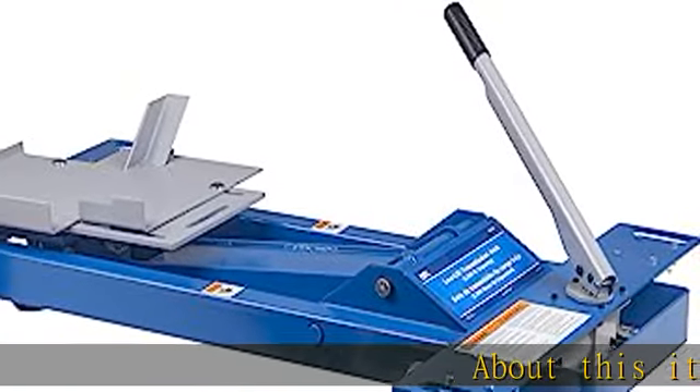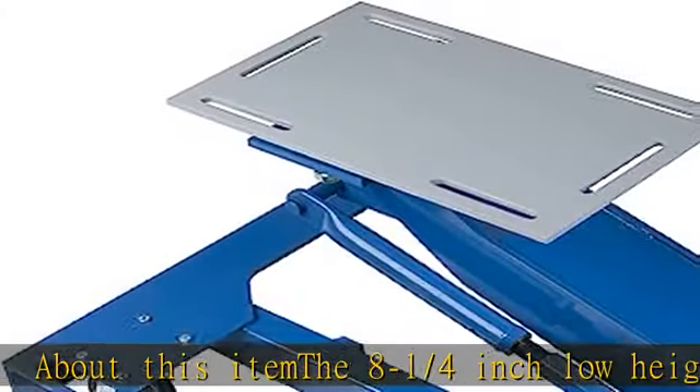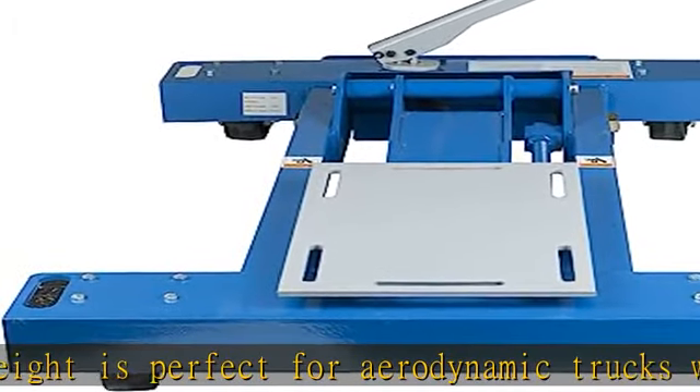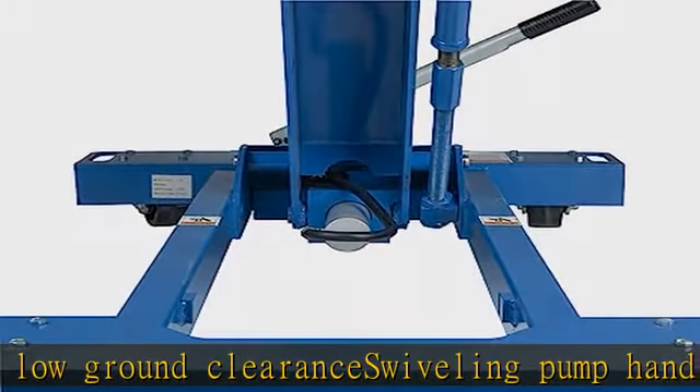The 8-1/4-inch low height is perfect for aerodynamic trucks with low ground clearance. The swiveling pump handle permits ease of operation in restricted working spaces. Features a fast-acting pump that quickly raises the lifting arm, and a mounting plate that is angle adjustable with the turn of a wrench. A special mounting adapter fits popular Eaton Fuller Road Ranger transmissions.